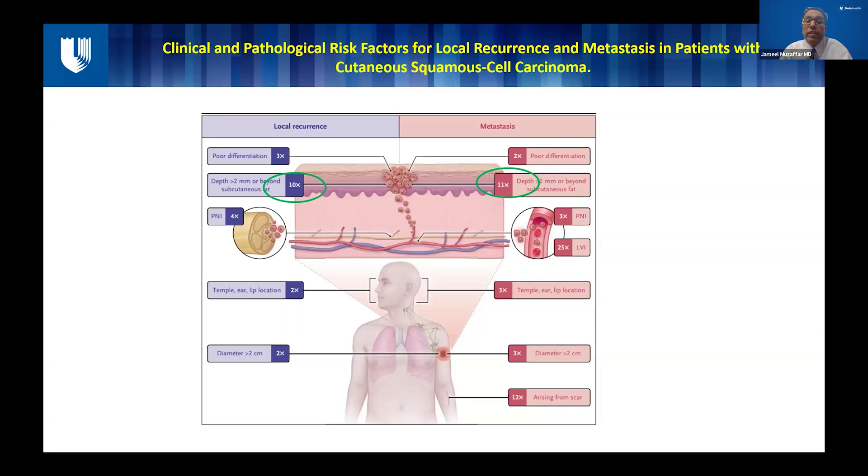PNI and LVI are very high risk factors for progression of disease, especially local recurrence, and LVI for metastatic disease. Sometimes the location of the tumor itself makes it high risk, especially in the temple, ear, and lip areas. As expected, larger tumors are going to do worse, and tumors arising from scars are also going to be much more aggressive in terms of how they spread and metastasize.